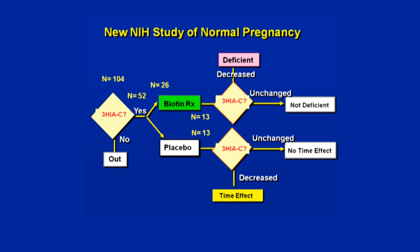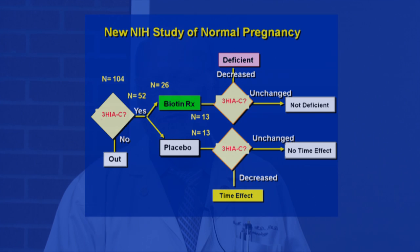We have also recently discovered perhaps an even better indicator of biotin status, which we refer to as 3-hydroxy isovaleryl carnitine, or 3-HIAC. It may be better because it may be more suitable for field studies, as it requires less careful storage and less careful preparation. Unfortunately, it requires a very expensive machine of which we wait in line and borrow our chances to use at the Arkansas Department of Health.